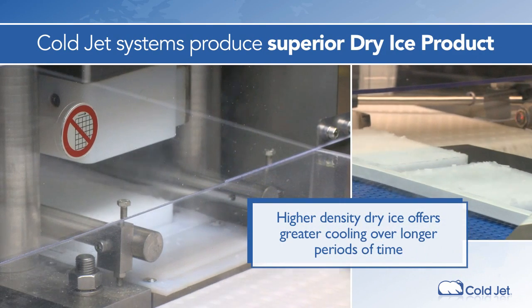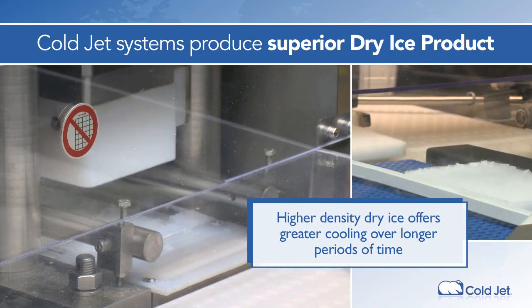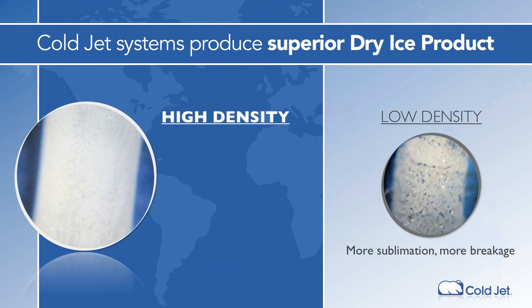Our systems produce superior dry ice product. Use of proprietary technologies, combined with over 20 years of appreciation of the unique properties of liquid and solid CO2, ensure you have the highest quality dry ice product available. It's more dense, travels better and has superior thermal properties.